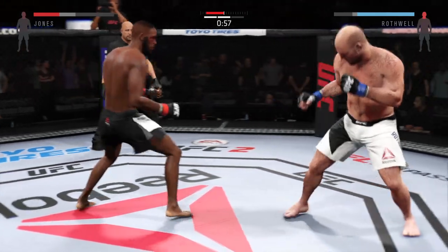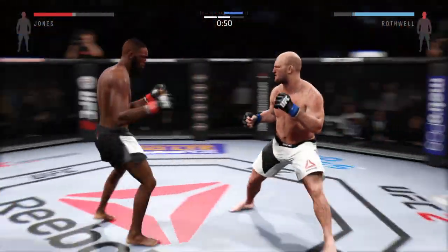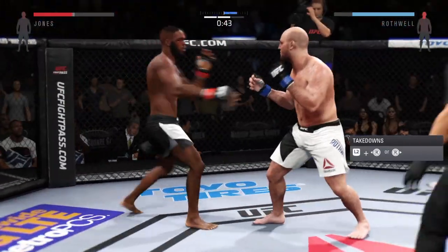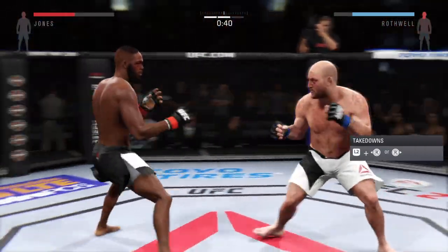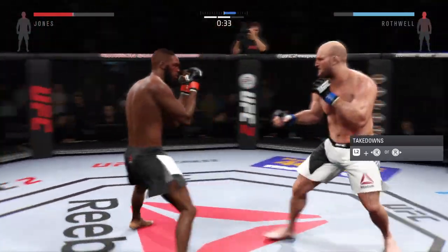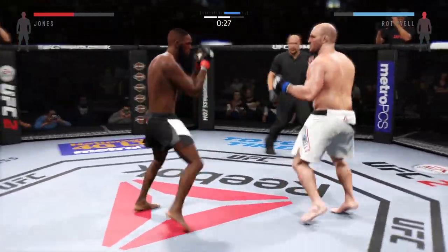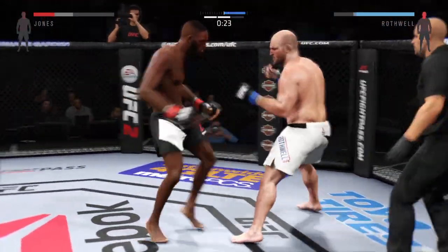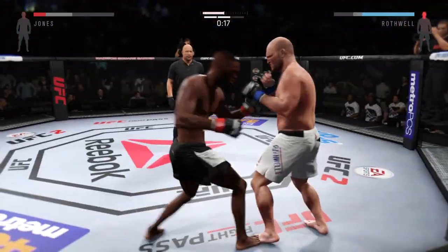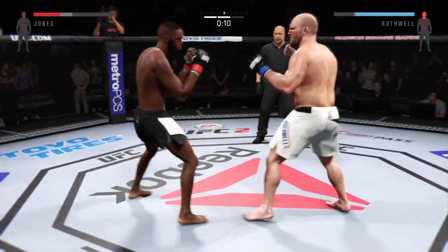Solid jab. Side step. Perfect — there it is, keep that going. This crowd loves Johnny Bones Jones. Rothwell with the jab. 30 seconds — yeah, you got it. And again with the head kick. That's a huge punch. Good combination. He's teeing off with some vicious shots.